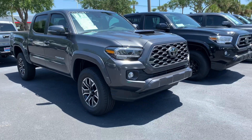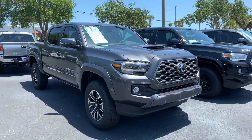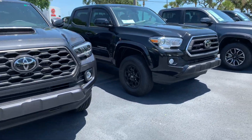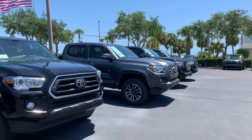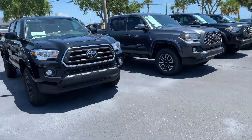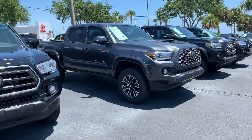Hey Gabby, this is Taylor with Toyota of Melbourne. I am standing in front of the 2020 Toyota Tacomas here and I want to make a quick walk around video for you. As you can see, this is just a few of our Tacomas. We do have tons of models and tons of colors to choose from, so come on by, pick whichever one you like, and we can take it for a test drive.